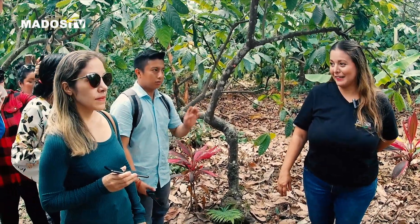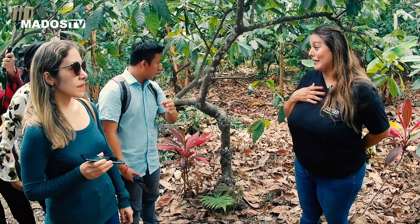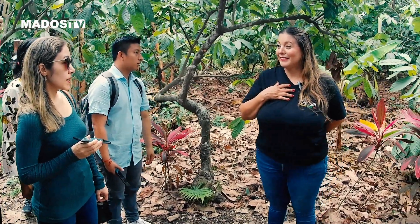Tenemos bastantes ardillas aquí. Para nosotros son plagas, porque se comen casi el 50% del cacao.